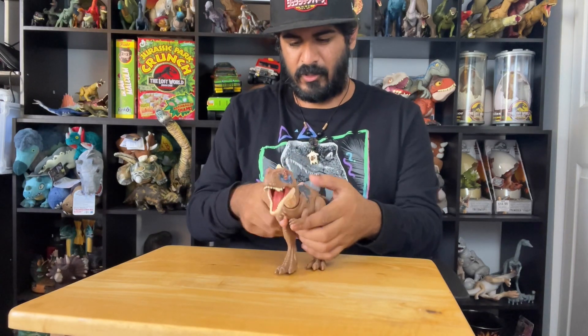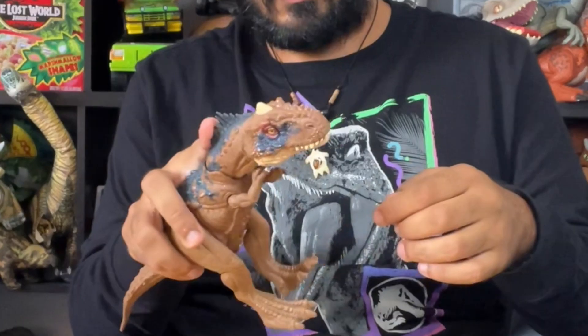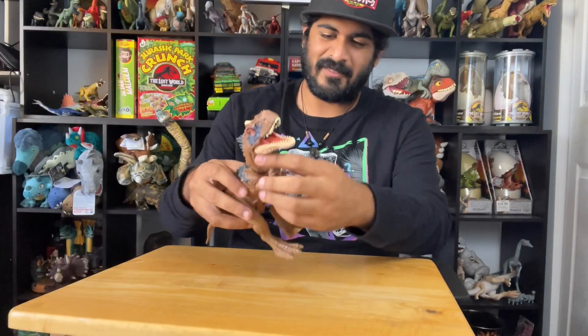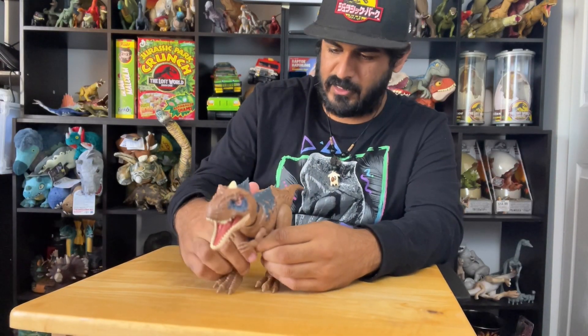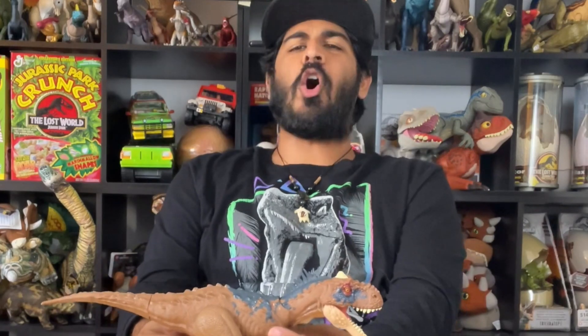How do you roar? What's your action feature? Is it a tail thing? Figured it out — so it's just, you just move the head. There's no button or anything. That's cool. This does look like one of those figures that's going to struggle standing in the long run, but oh my God, she's so beautiful.